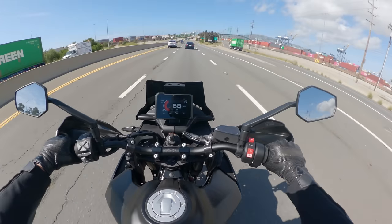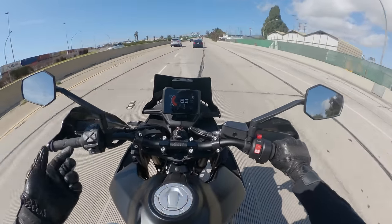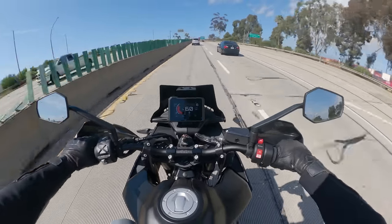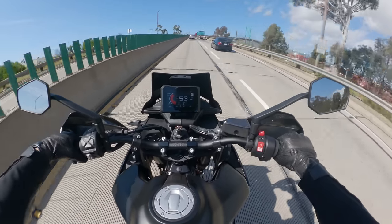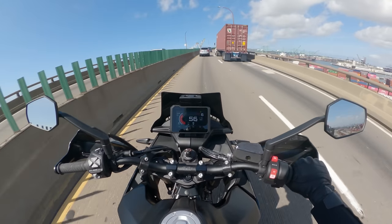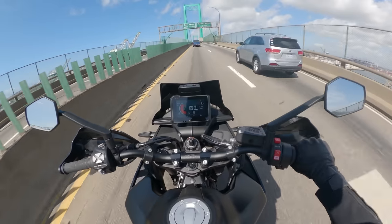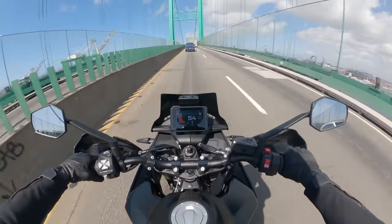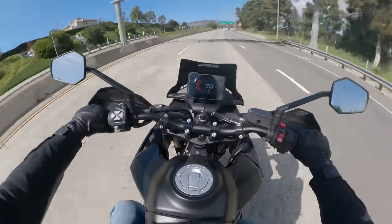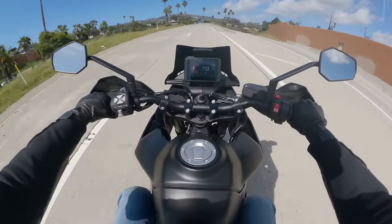On fuel range and efficiency: two tanks of gas came in right at 49 miles per gallon according to the trip computer. When I calculated on my phone I got 45-47 mpg — I've been having fun with this bike, so polite riding would probably yield better numbers. That's pretty good mileage for a bike with 100 horsepower. Of course, a four-gallon tank means you'll want gas around 160-175 miles, which is acceptable for what this bike does — though it does have 'touring' in the name. KTM mirrors are also quite good, better below 5,000 RPM like the vibes in general.